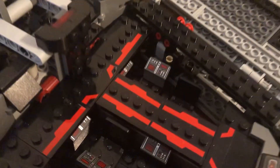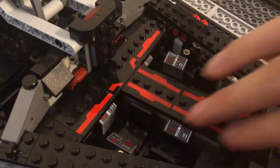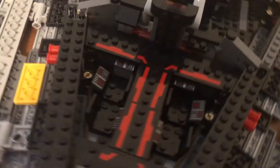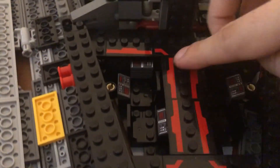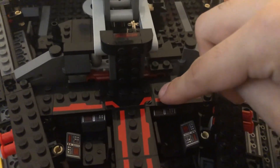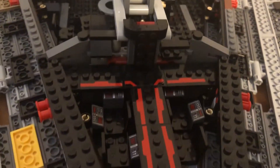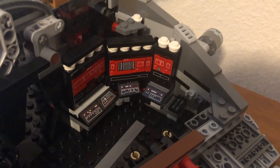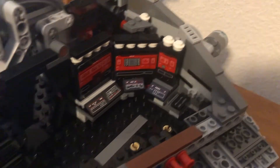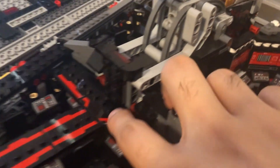Here we have the main bridge of the Destroyer. There are four seats, two on each side, with computer consoles for the crew members to do their work and make the ship run properly. You also have the catwalk bridges above the pits for the crew members to go through. There's a little computer console where your figures can pretend they're working, and there are some stairs going up into the bridge.